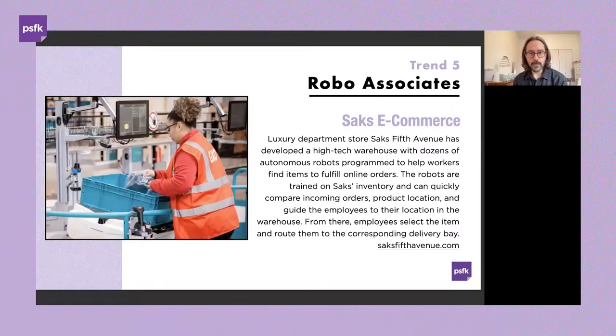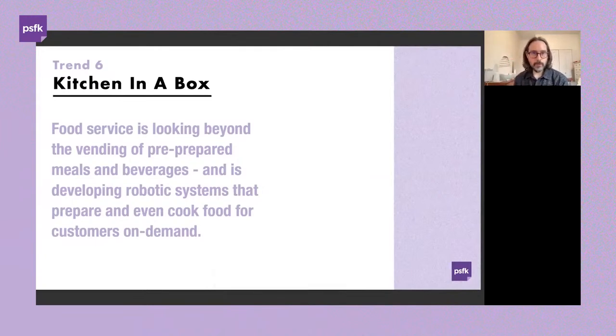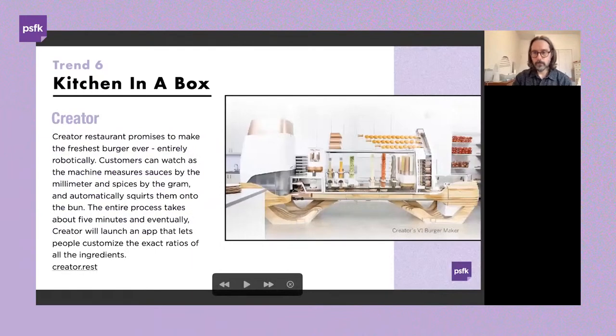In food service, we're moving from traditional vending — pre-prepared or pre-packaged meals and beverages — toward fully robotic systems that can take over the needs of a full-service kitchen, preparing and even cooking food on demand. In some cases driven by specific existing menu items, this certainly opens the door for further personalization and customization down the road.